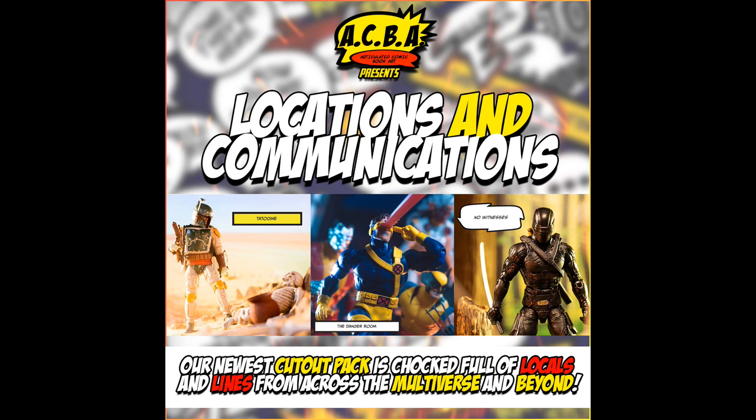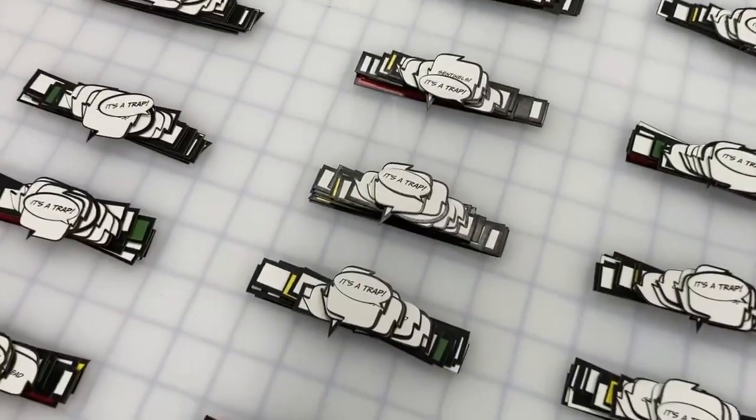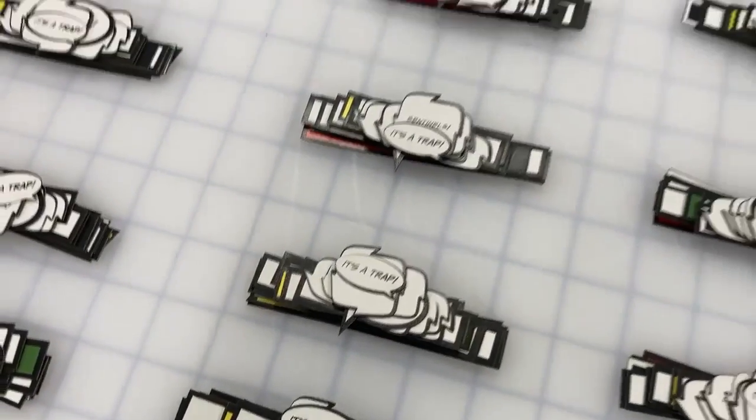Next order of business: ACBA cutouts, locations and communications sets are beginning to ship. They are currently being packaged, processed, labels are being printed out. This has been a very long process to get these out, but I'm very happy with the end result for this set.